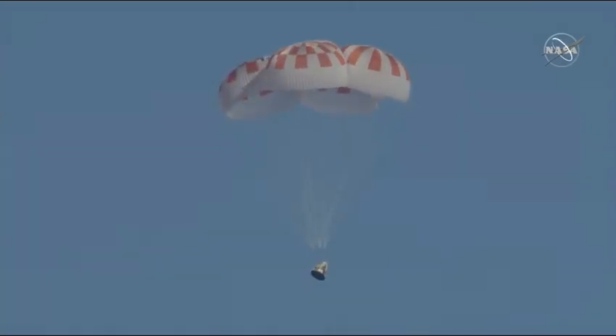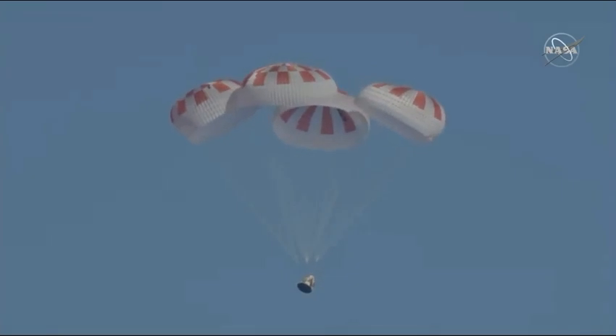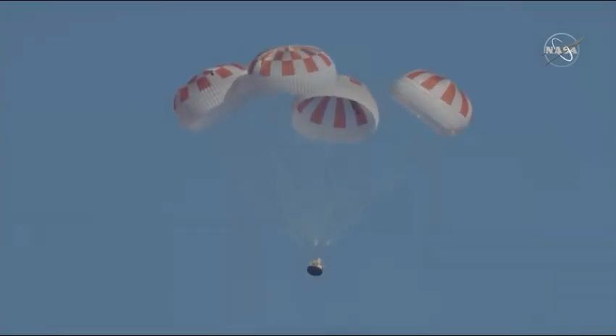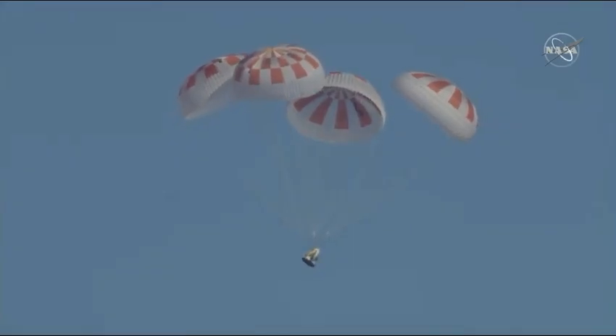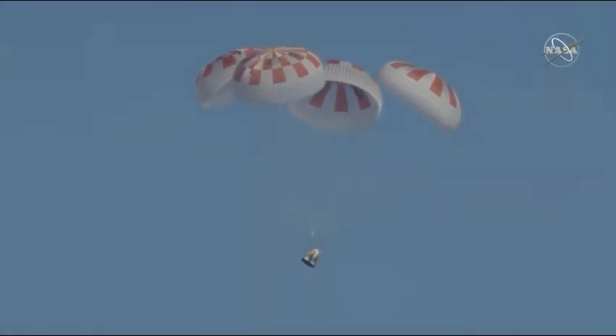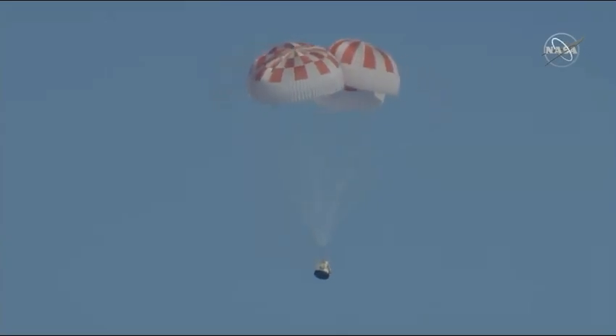Really can't ask for a more picture-perfect shot than that. All four chutes are now deployed. It's going to continue to descend and slow down, and then ultimately splash down in the Atlantic.